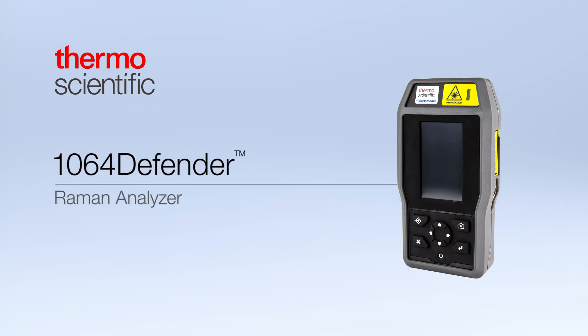To learn more about the 1064 Defender, please visit us at thermofisher.com/1064Defender.